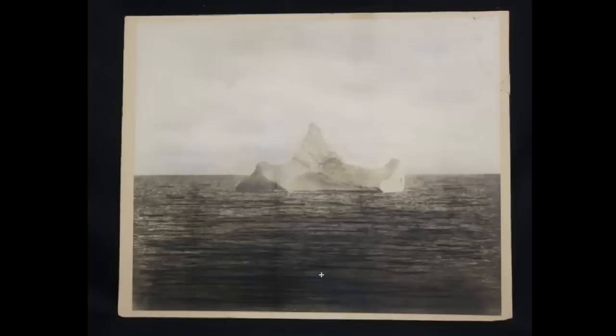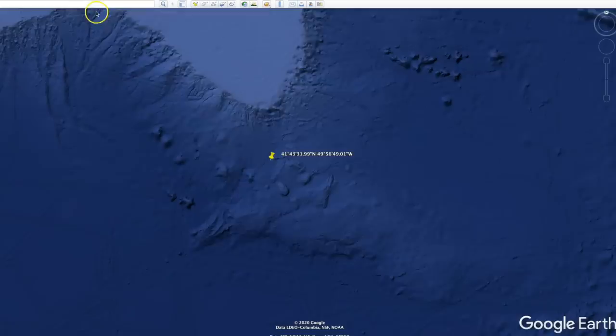The first lifeboat was lowered about an hour later at 12:40 a.m. on April 15th. This first lifeboat was lowered with 28 passengers, but it had the capacity of carrying 65. By 2:20 a.m. the Titanic was gone and a total of 20 lifeboats were in the water. Sixteen of them were wood boats and four were collapsibles — boats with a wooden hull and canvas sides that could be folded down or propped up to keep water from splashing in.